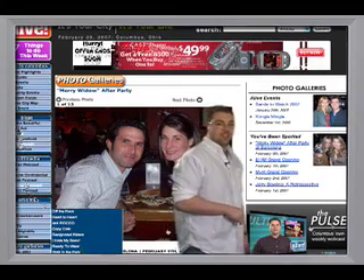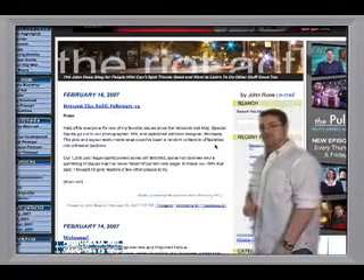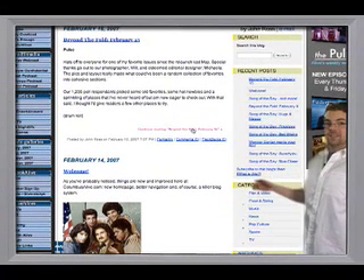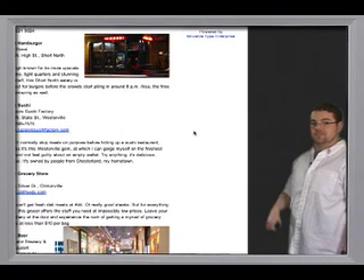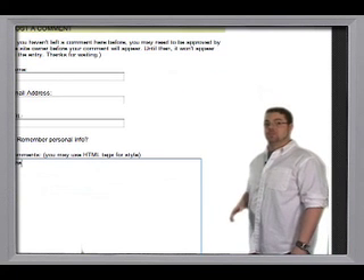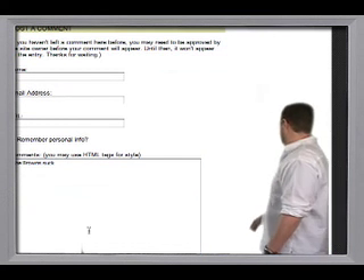One vastly improved section of our site is the blog section. Let's check out John's blog. The posts are all searchable as well as organized in different categories for optimal browsing. This thing is also fully interactive and we encourage readers to post comments and let us know what you think. The Browns suck. Send.